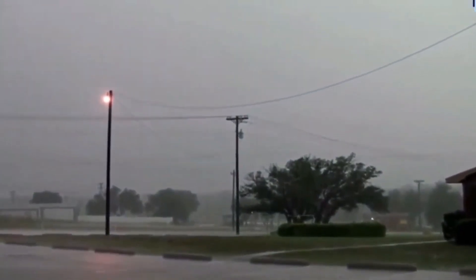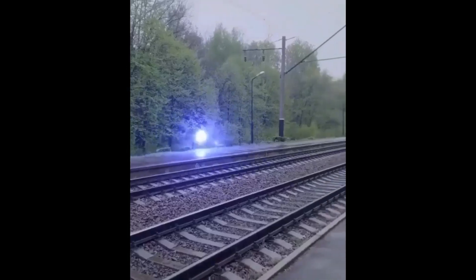Despite the many eyewitness accounts, the exact cause of ball lightning remains a mystery. Here are a few leading theories, though they remain speculative. First, plasma theory suggests that ball lightning is a form of plasma — a hot, ionized gas that can sustain itself for a brief period. Second, chemical reactions theory proposes that ball lightning results from chemical reactions initiated by a lightning strike. Third, microwave cavity theory suggests that microwaves trapped in a spherical cavity of plasma could create a self-sustaining ball of energy. Fourth, the quantum vacuum hypothesis is a more exotic theory involving quantum mechanics and energy fluctuations.